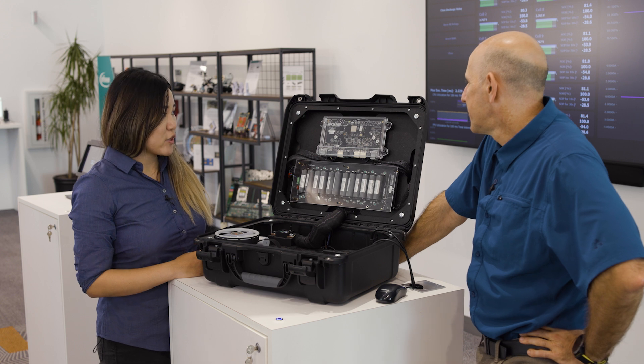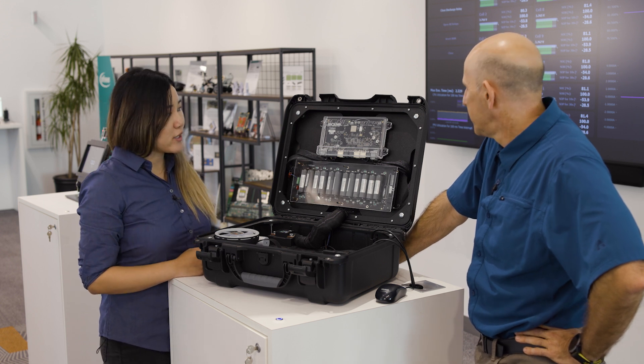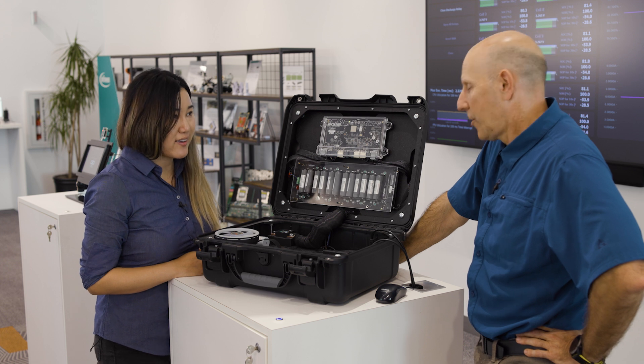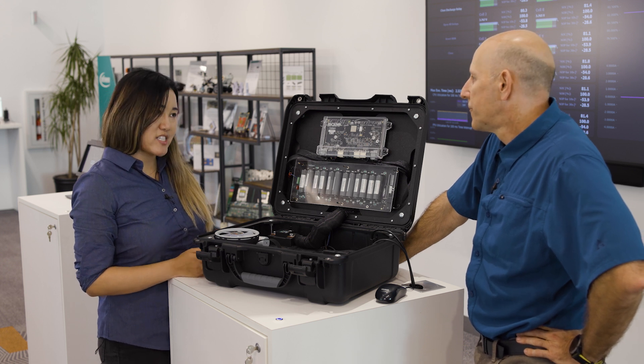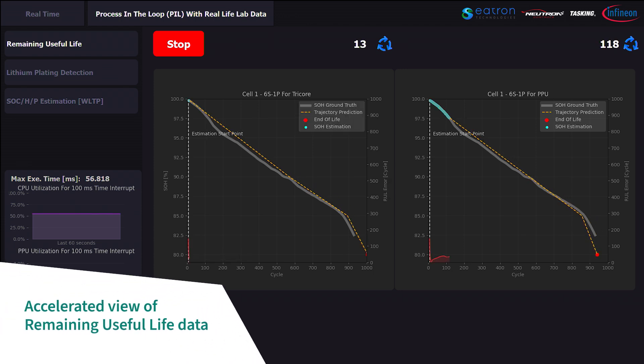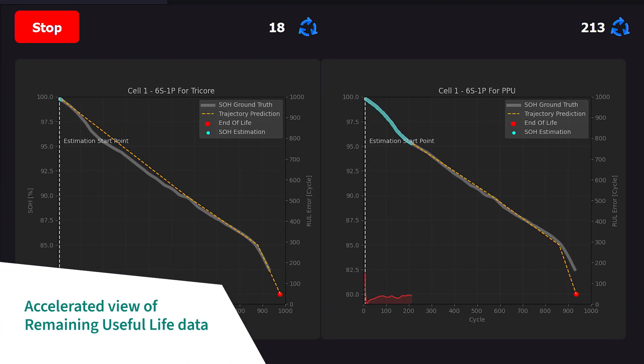The two other innovations are related — they're both AI-based. The first one is based on remaining useful life prediction, and the second one is lithium plating detection. Remaining useful life prediction tells you how many charge cycles you have left on your battery before having to replace it.